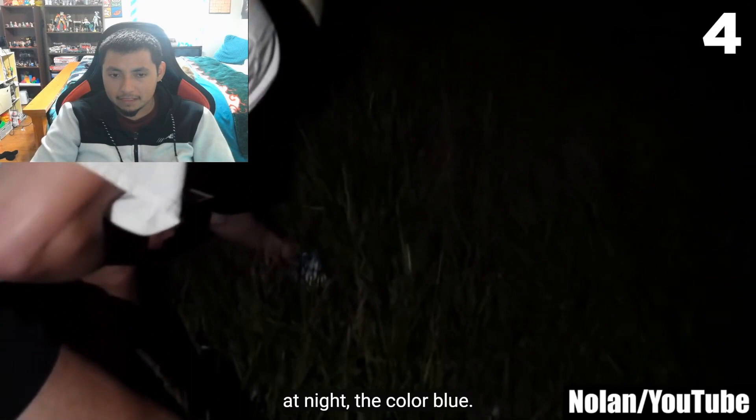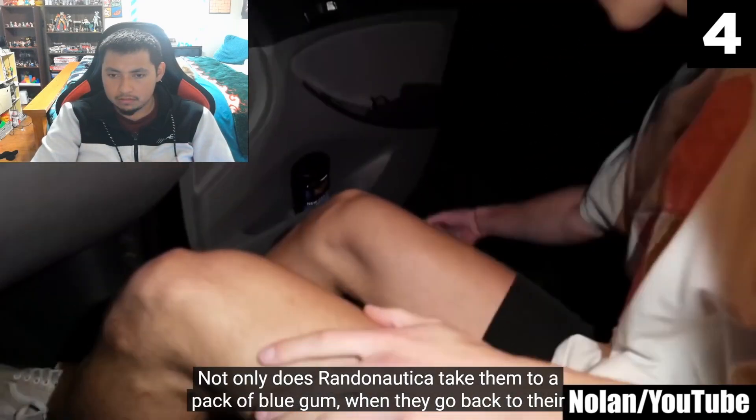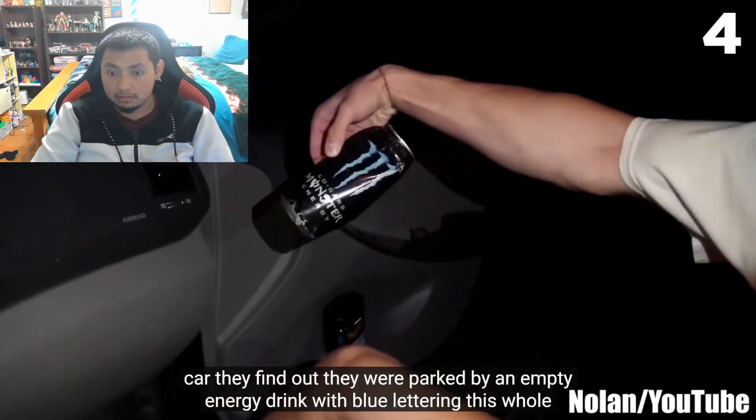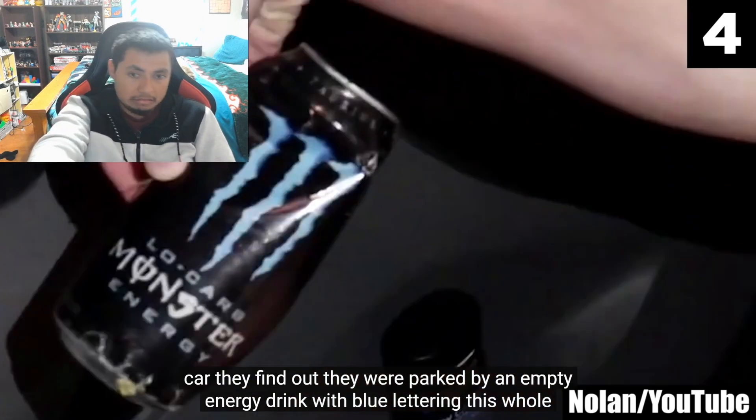Not only does Randonautica take them to a pack of blue gum, but when they go back to their car they find out they were parked next to an empty energy drink with blue lettering the whole time. Number 3.